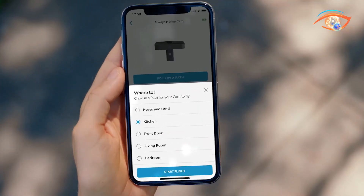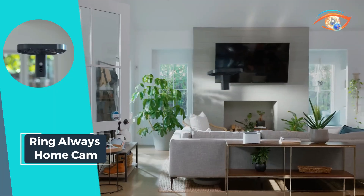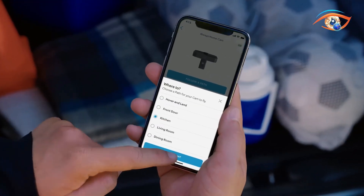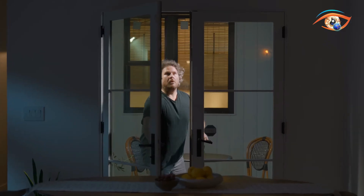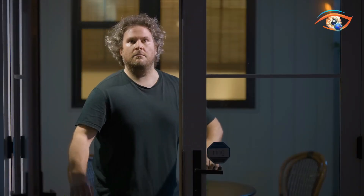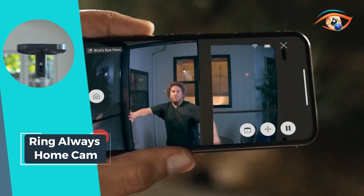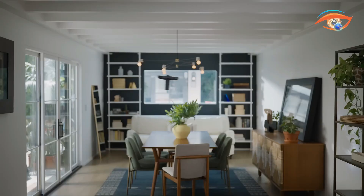Equipped with advanced sensors and a compact, lightweight design, this innovative camera patrols your home, providing real-time video feeds and ensuring comprehensive coverage. When it detects unusual activity or when prompted by the user, it leaves its docking station to fly predetermined paths, capturing every corner and cranny. The Ring Always HomeCam integrates seamlessly with the Ring app, allowing users to control its flight paths, receive alerts, and view live footage from anywhere. This futuristic approach to home security combines cutting-edge technology with convenience, keeping your home safer than ever before.